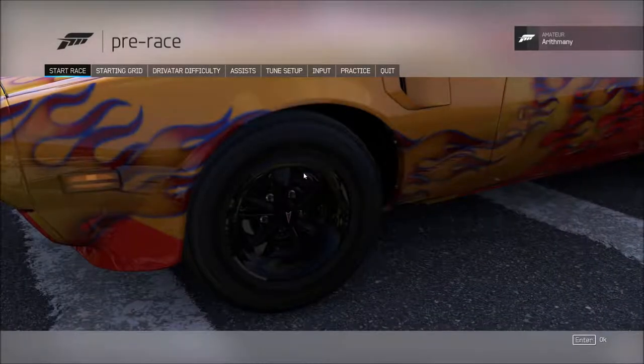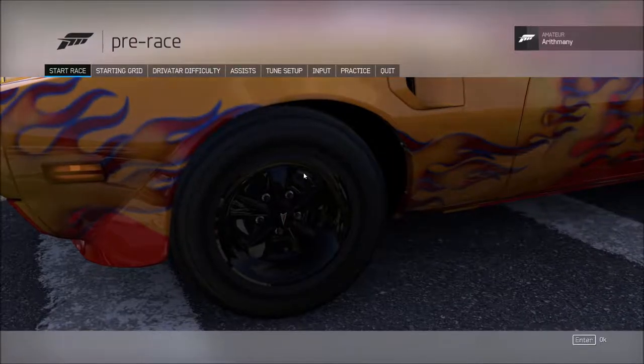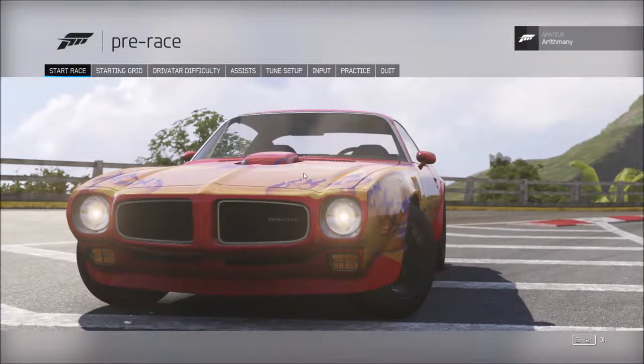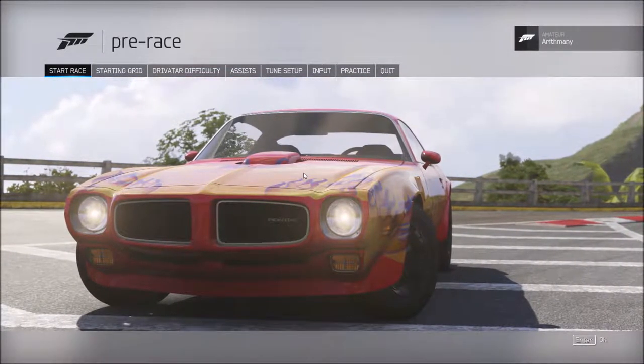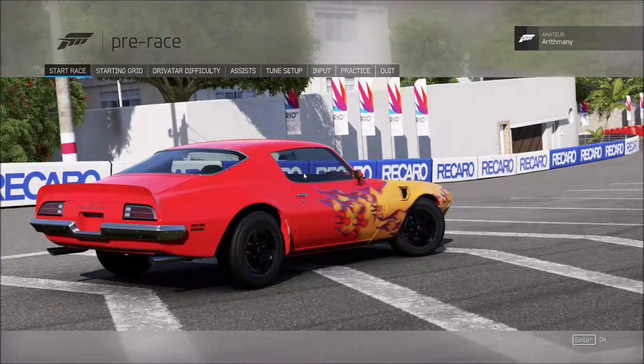If you remember the Rockford Files from the 1970s, then you remember this car. It's the 1973 Pontiac Firebird. I just heard the theme song to that TV show for the first time in 40 years. I'll leave a link to it in the description.